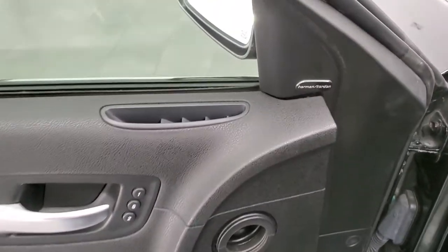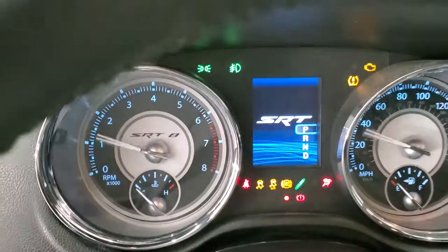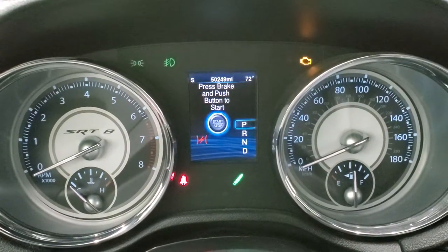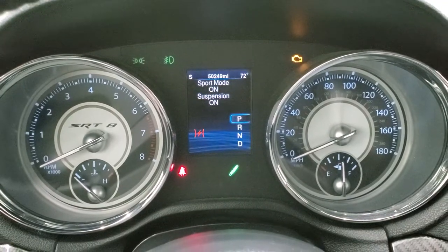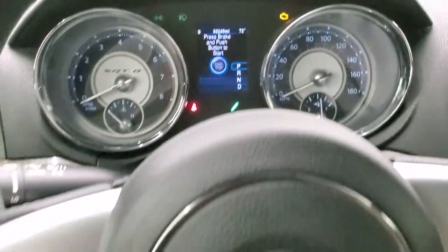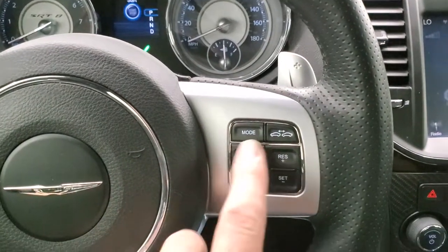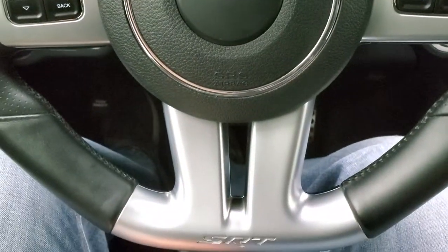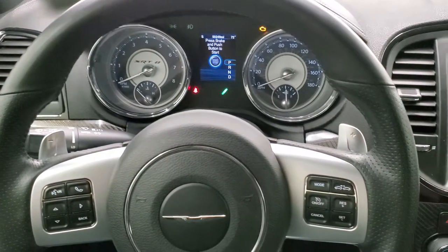We'll hop inside and turn the ignition on to check out the miles and radio. 50,249 miles on this car. The instrument cluster is very nice and clean — you get the SRT8 black-faced instrument cluster. You get the heated leather-wrapped steering wheel. This one has adaptive cruise control, normal cruise control, Bluetooth and information center controls, and it is the flat-bottom steering wheel. That steering wheel is in excellent shape — no rips, tears, or excessive wear.